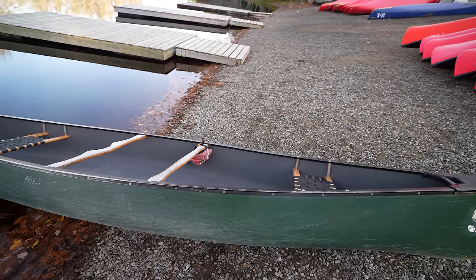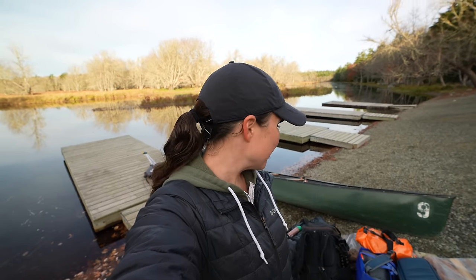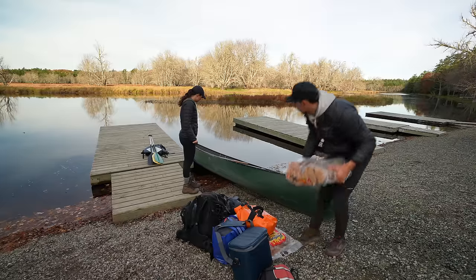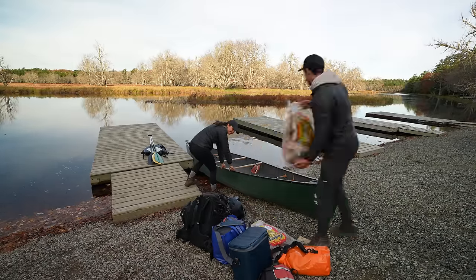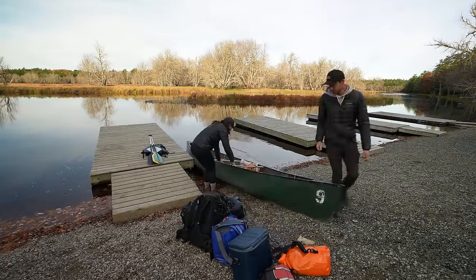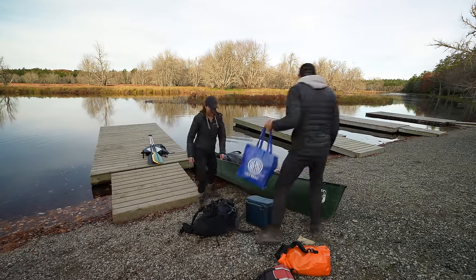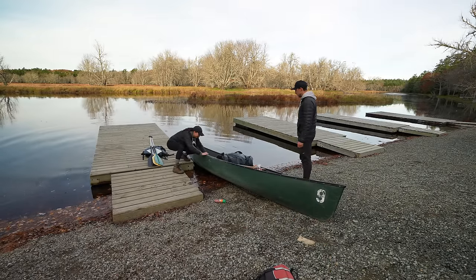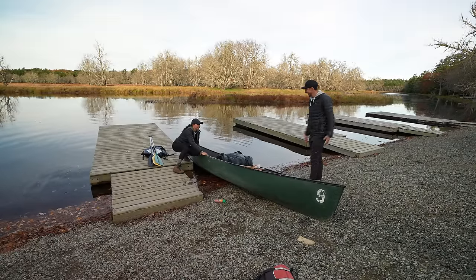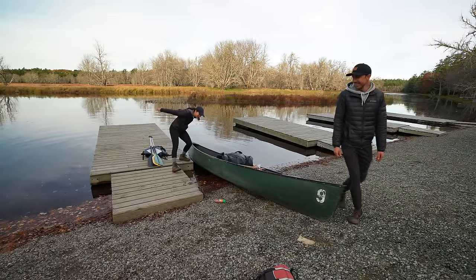We got one of their 16-foot canoes and we have a lot of stuff to load in there. It kind of looks like we're going for a week, but we're only going for one night. But Adam has assured me that it will all fit. Adam was right — it all fit, no problem. Plenty of room, tons of room. We could have brought more things.